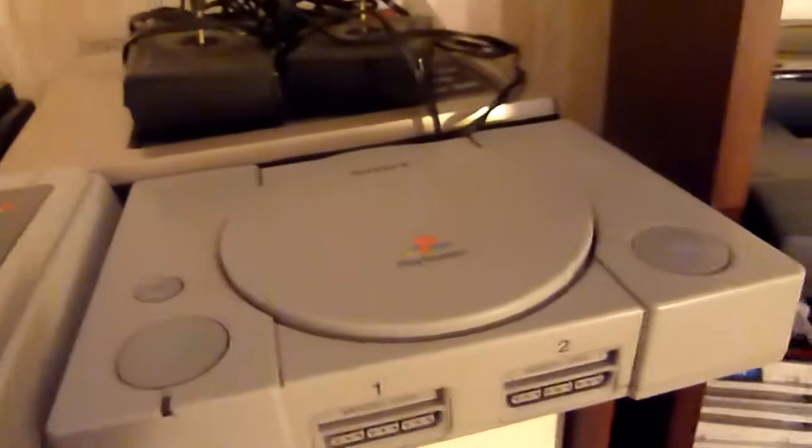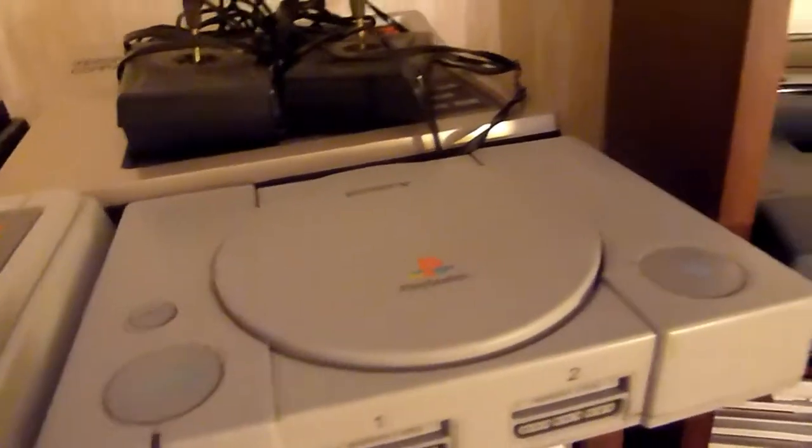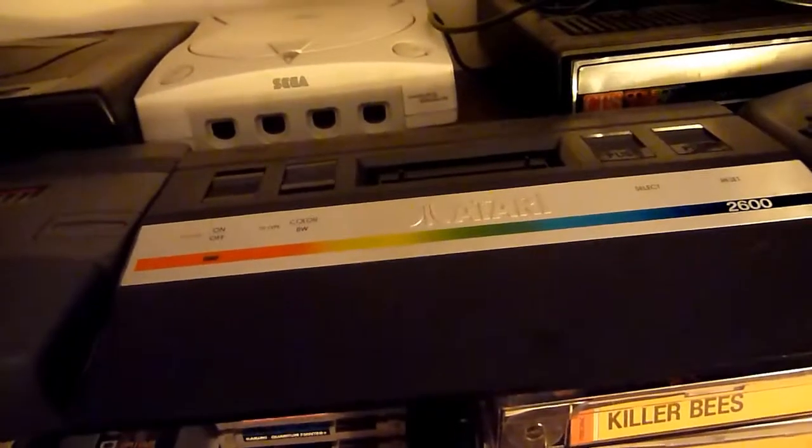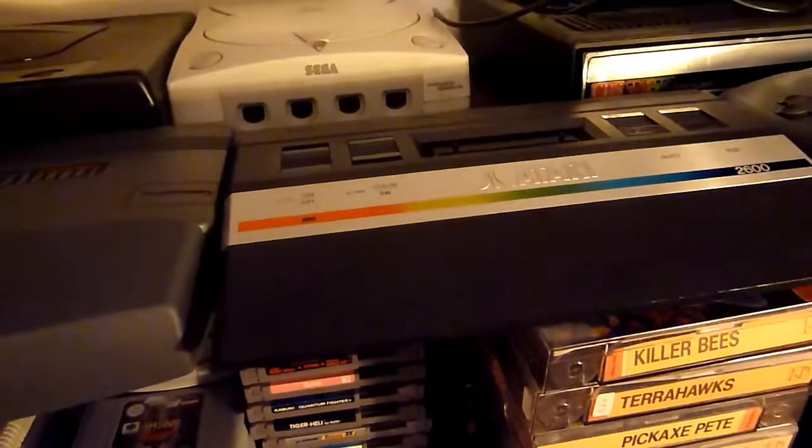This is the only German console here — the Interton Electron VC4000. This is a Philips G7000. This is the Super Nintendo. This is the PS1. On this side you have a Sega Saturn, this is a Sega Dreamcast, this is a ColecoVision, this is a TurboGrafx — a very good console. This is the Atari 2600 Junior.